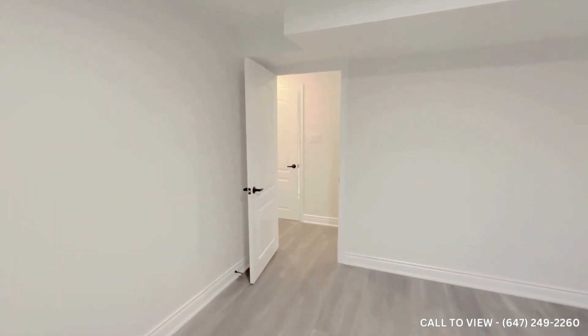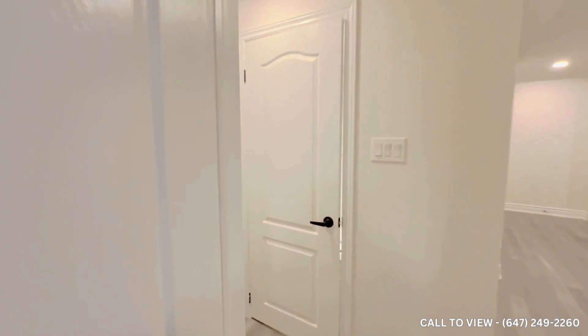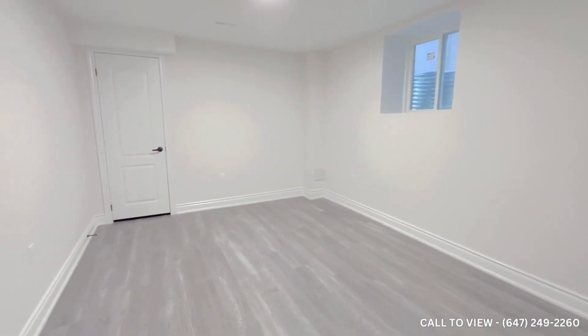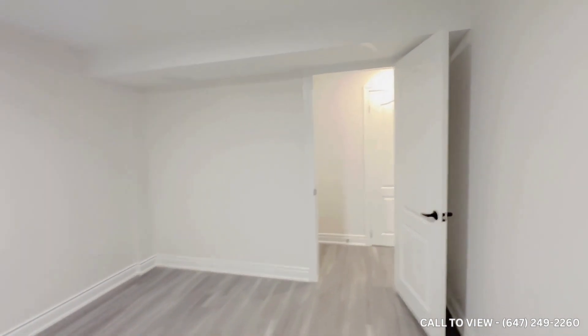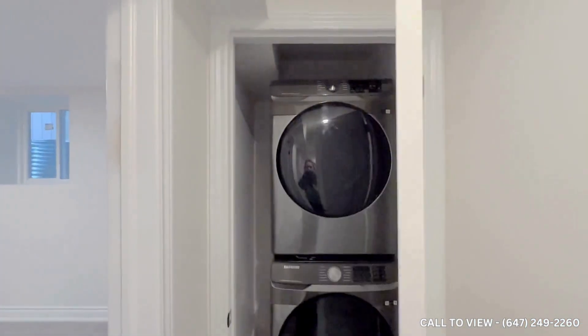Moving along to the second bedroom, which is just about the same size, very spacious. Here you can comfortably fit a double-size mattress or queen-size mattress, and of course we have our ensuite washer and dryer just right over here.